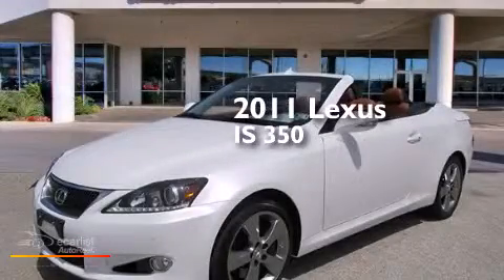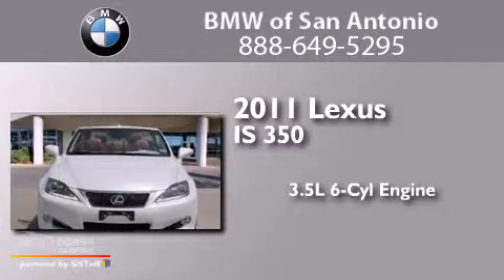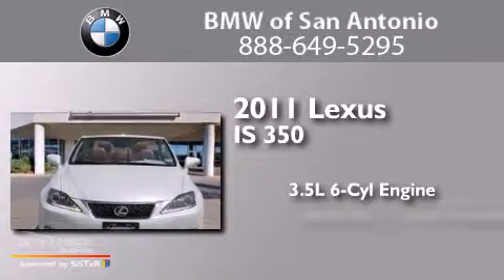This is a 2011 Lexus IS 350. It has a 3.5-liter six-cylinder engine and an automatic transmission.